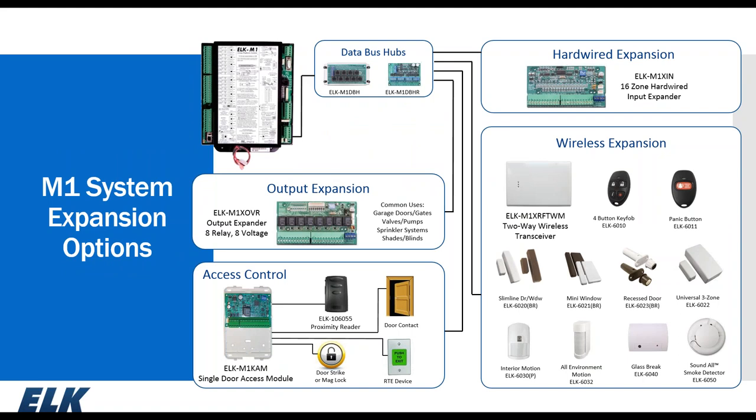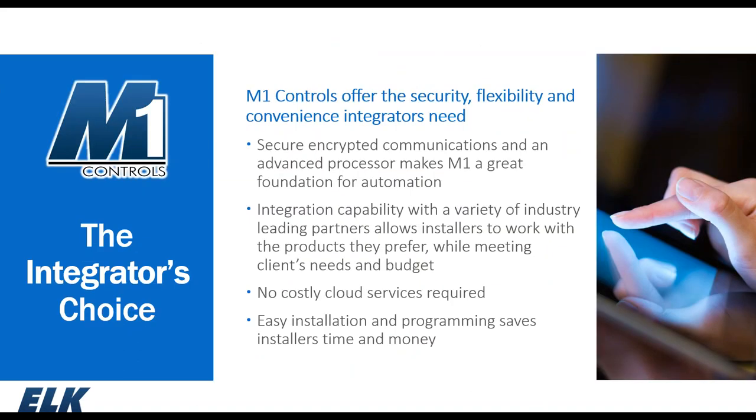The M1 system is expandable with several options: output expansion modules, an access control module, hardwired expansion modules, and wireless expansion. We feel the M1 is the integrator's choice because of enhanced encryption, the ability to select industry-leading manufacturers, and no costly cloud services required with the exception of ConnectOne. Easy installation and programming helps save the installer time and money.